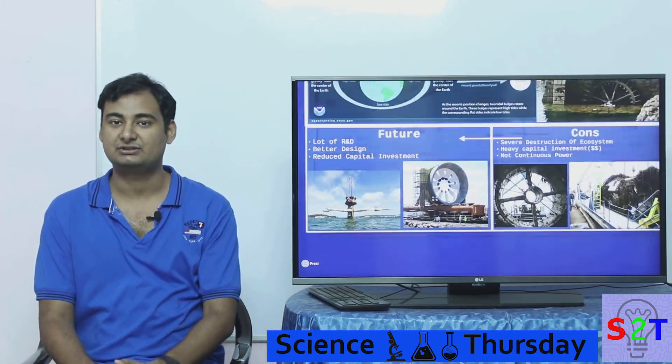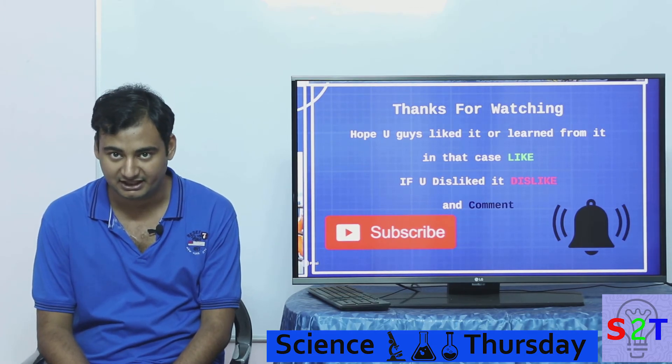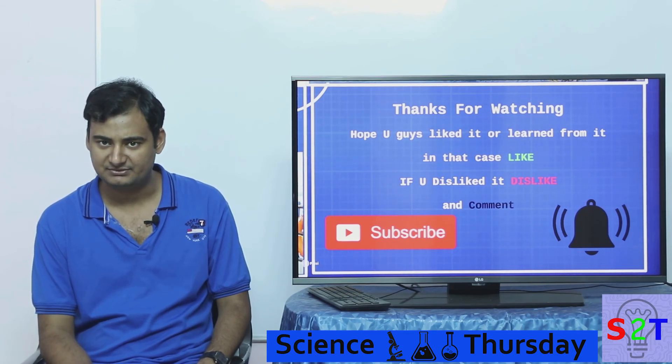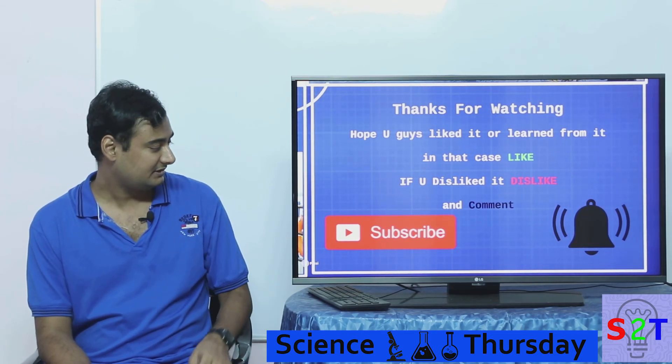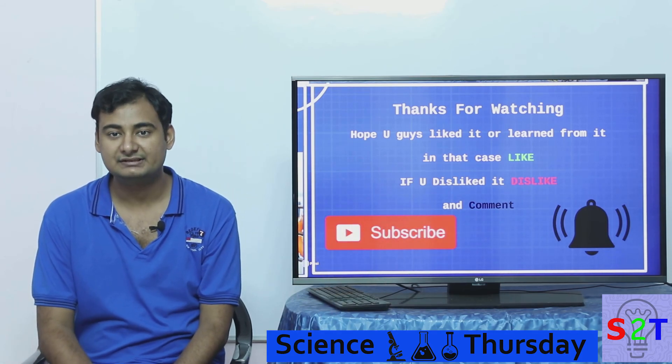That was my presentation on tidal energy. I hope you liked it or learned from it — if so, please leave a like. Comment what you want to see in the next episode of Science Thursdays, and please subscribe and press the bell icon. As always, thanks for watching.